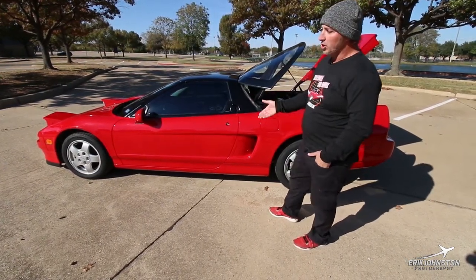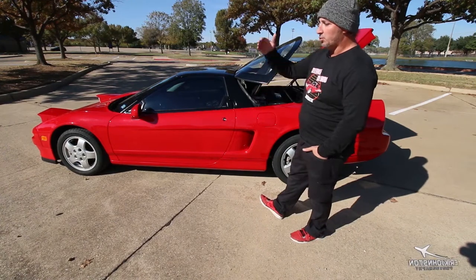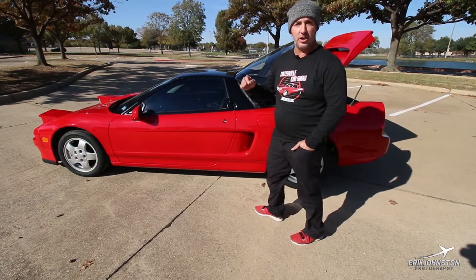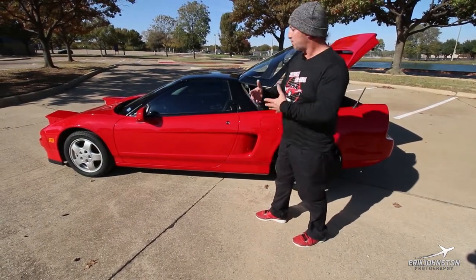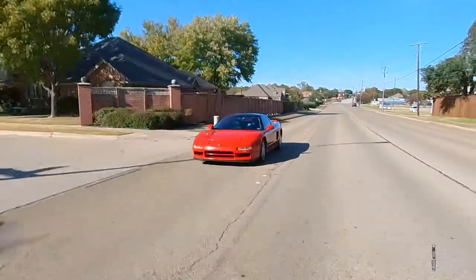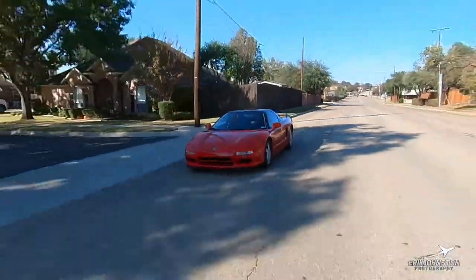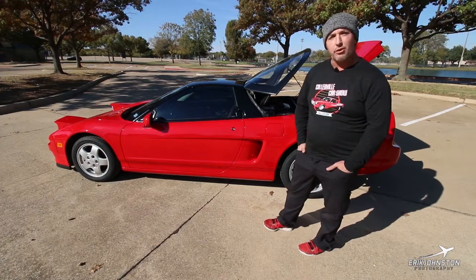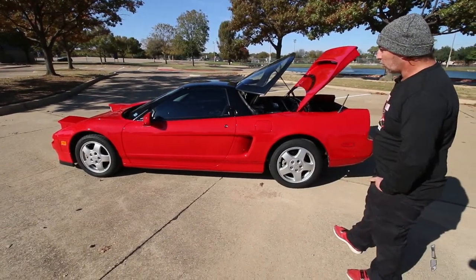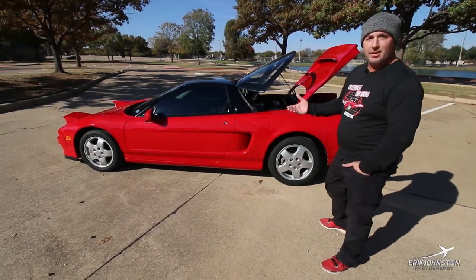We think the car was originally owned by some sort of a ball player — maybe a baseball or football player — because when you look at the Carfax history, it moved around from major city to major city but never changed hands. It was just registered in all these major cities: Florida, Minnesota, Arizona. I'm actually the fourth owner of the car, and the average ownership was about 12 or 13 years per person. So I'm very, very happy with it. It's a great car — it checks every box and then some that I didn't even know needed to be checked.